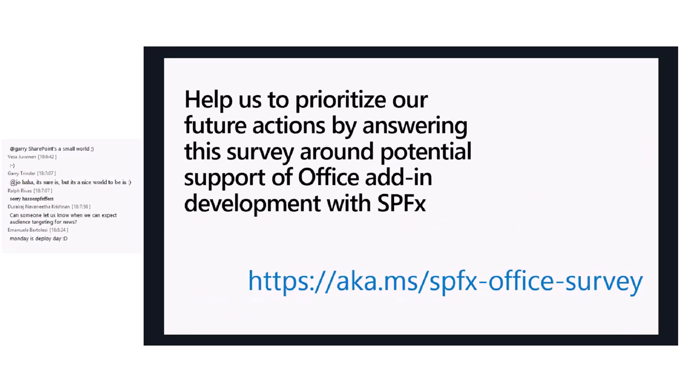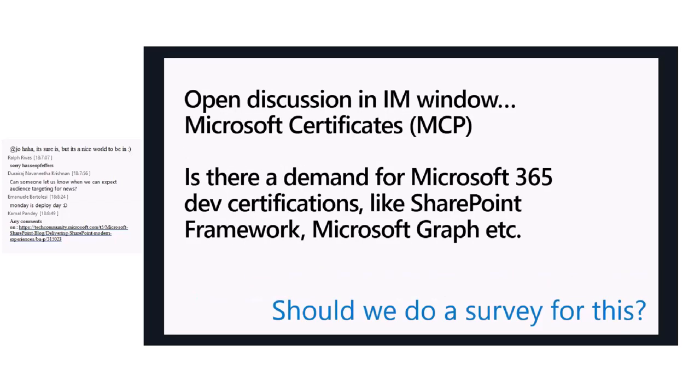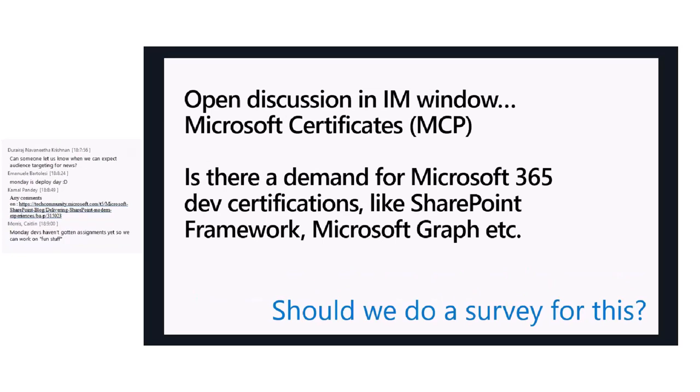We are working on making it possible to extend the use of SharePoint Framework in the field of Office add-ins. There is a survey that you are kindly requested to submit if you want to share your ideas and feedback — stick that URL and please provide your feedback. There is also another survey about potential certifications around the SharePoint Framework area. Personally, I would also like to see a PMP certification or something like that.